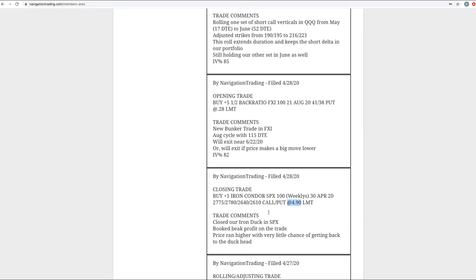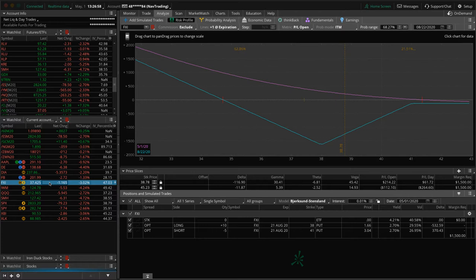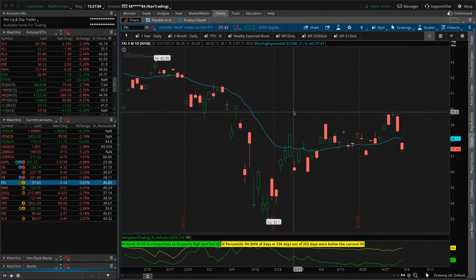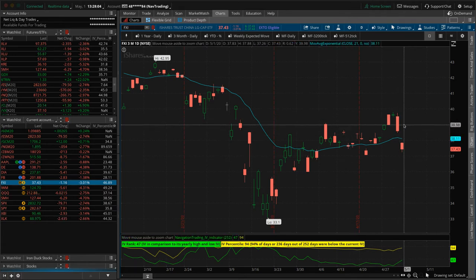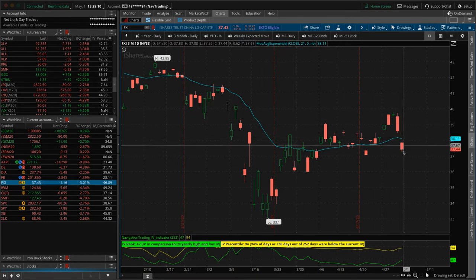Opening trade in FXI. We put on another bunker as we've been doing as this market continued to climb higher, in anticipation of a potential down move. FXI is down 3% today, so making nice work of that — we're up about $400. I get a lot of questions about how low it needs to go before we take this off. Looking at a chart of FXI, this is really nothing relative to the overall move we've seen to the upside, so I'd like to see a move down to at least 35 or 34, if not lower.